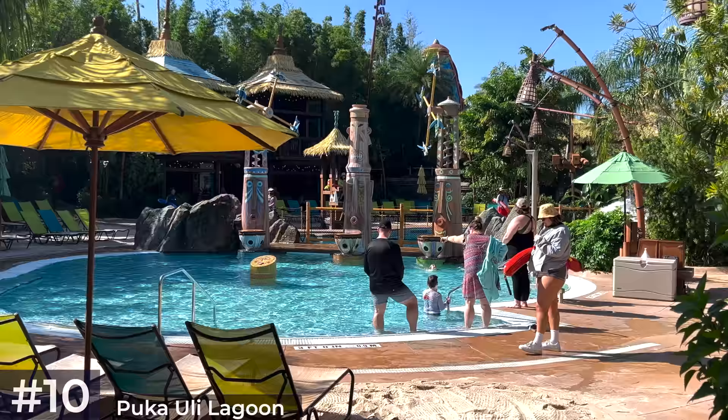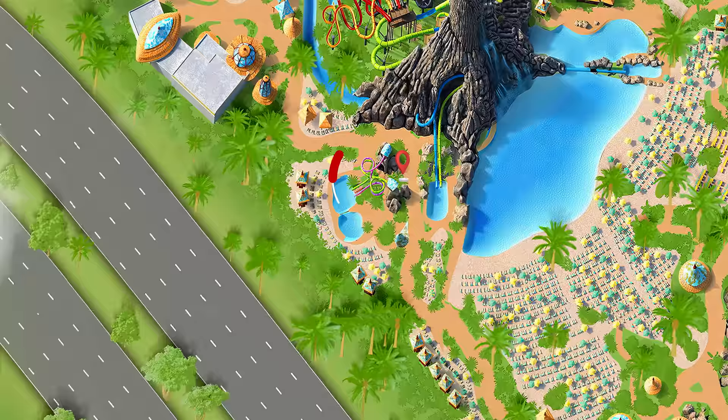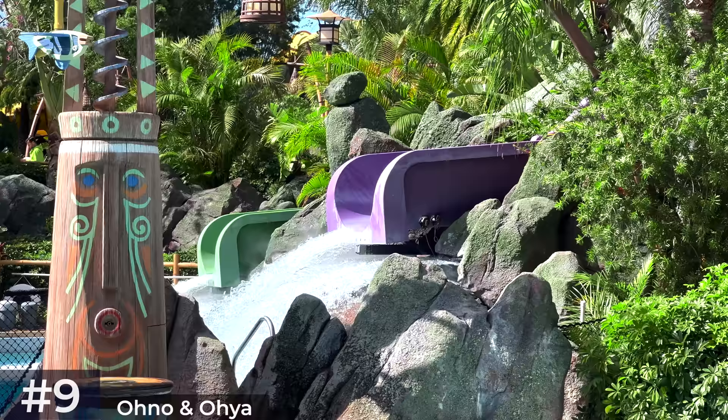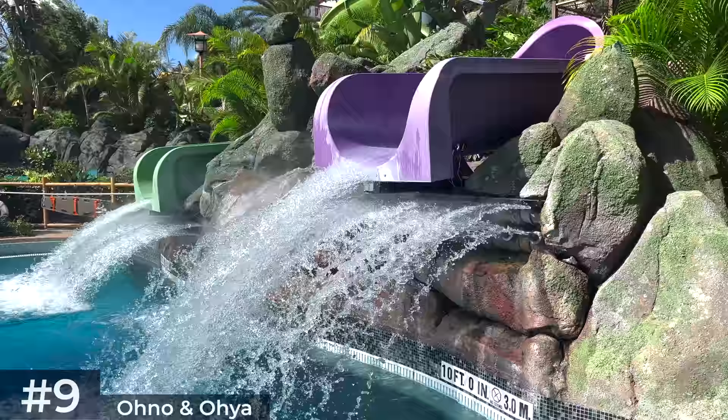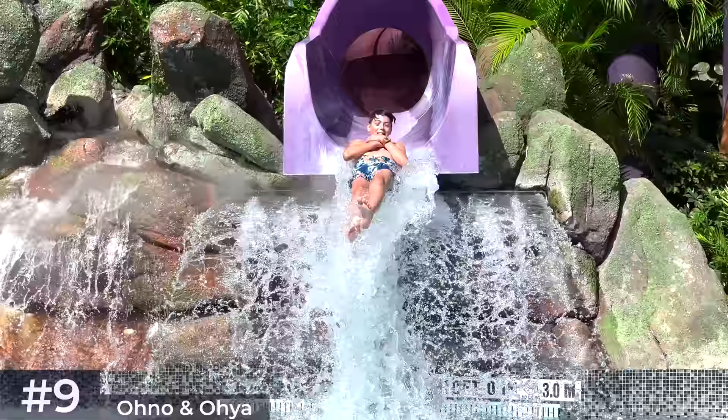Around the corner are the Oh No and Oh Yar slides, facing away from the volcano, which guests travel to via a rope bridge at the loading tower. The green one is Oh Yar and the purple one is the more intense Oh No slide. Guests are sent down the intertwining slides before shooting out into a ten-foot splash pool. Oh Yar launches from four feet high, whereas the Oh No finale climaxes from six feet — a very aesthetically pleasing attraction from the poolside, but definitely avoid unless you're a strong swimmer.